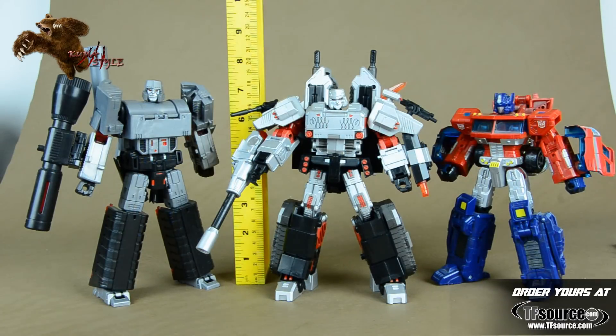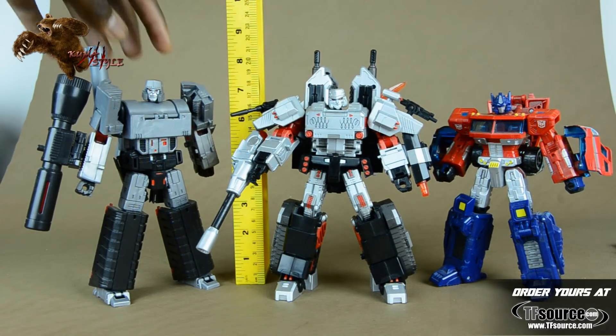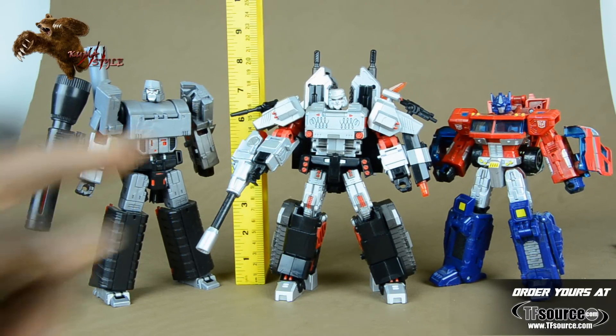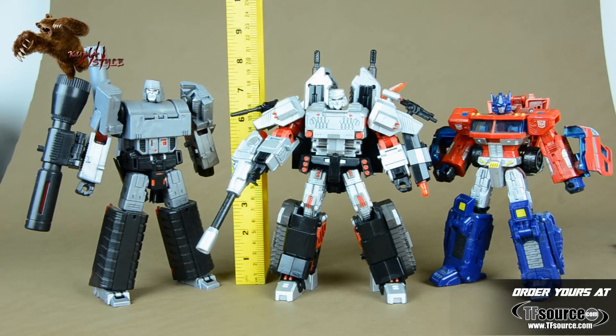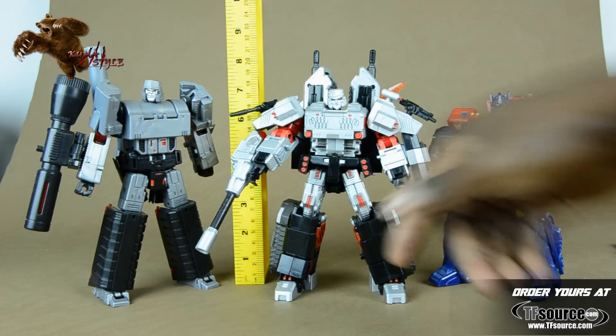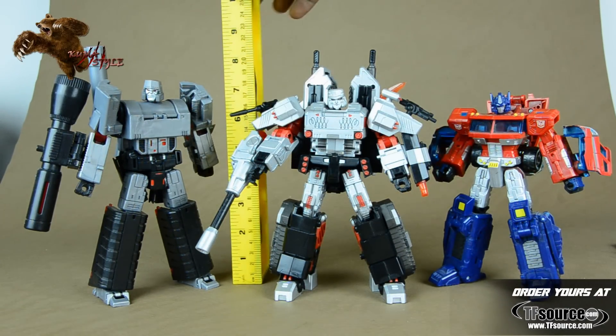Standing next to Toy World's Hegemon as well as Classics Optimus Prime, you can see Hegemon is definitely the tallest of the three. It's really hard to get a fair reading since I'm taller than the ruler. It looks like Hegemon is just under seven and a quarter inches, while Tronus looks like just over six and three-fourths inches — about six and seven-eighths or so. Definite noticeable difference, but Optimus is definitely still the shortest of the three.